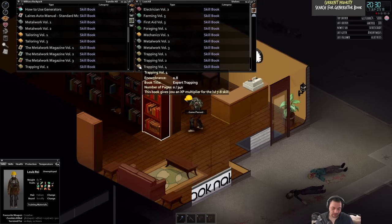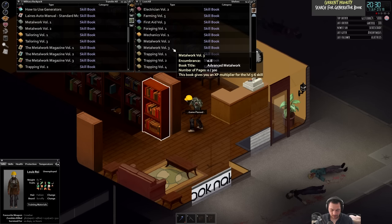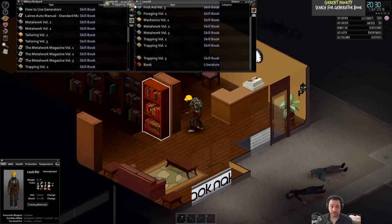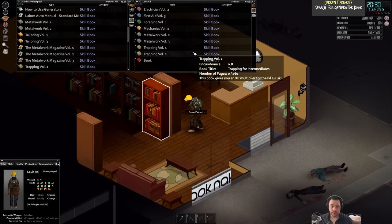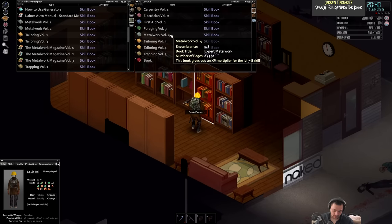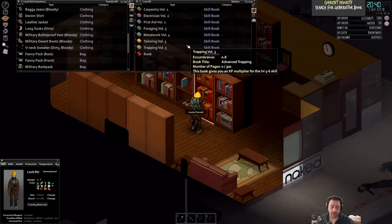Maybe I'll fill out the rest of the books while I'm here just so I have to make fewer trips - trap four and five, I'll write those down. I just got drowsy so I might turn around. Farming five. Once you collect every book you don't have to do this search ever again, which is kind of nice. Tailor four, and that will be it - because any more than this and I'll be encumbered and I don't want to be encumbered.